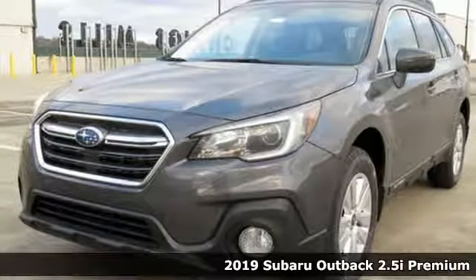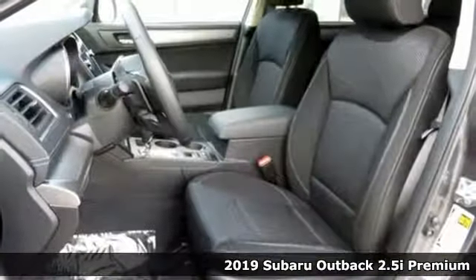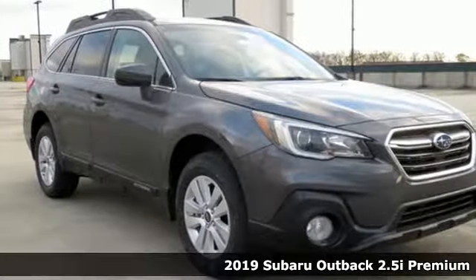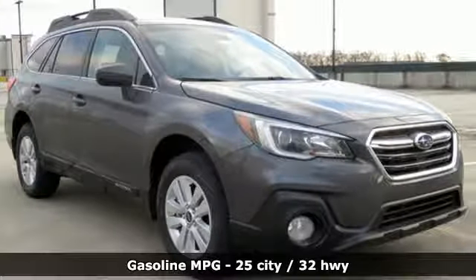It's a new 2019 Subaru Outback — the perfect blend of adventure-ready engineering and performance with modern styling and comfort. It's well-equipped with the features you need.